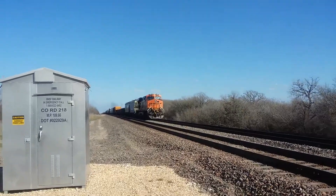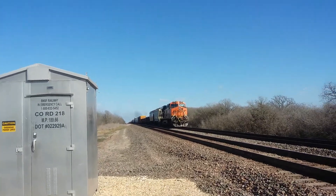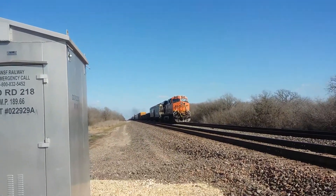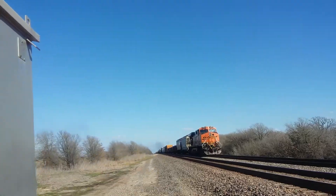Hey everybody, so this is the tail end DPU of the train that caught on fire. We finally went down to downtown Cameron and saw the end of the train. It would have been the beginning that they split off. So this is what's left of the train — the rest is on fire burning as of right now.